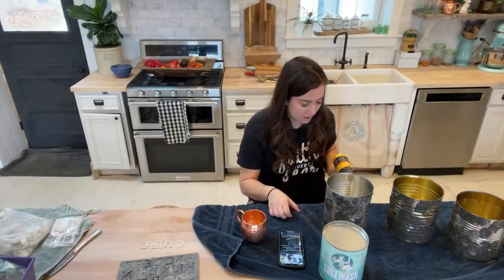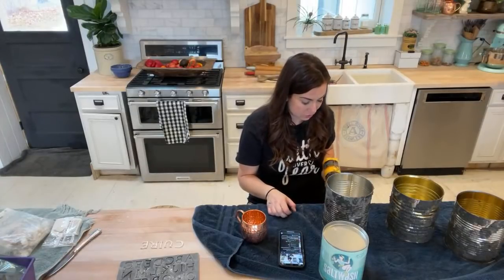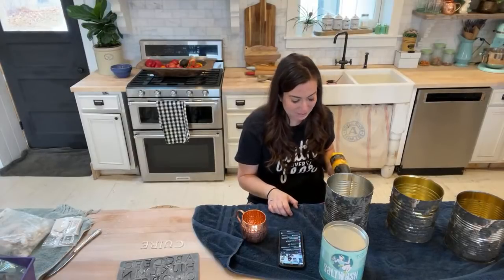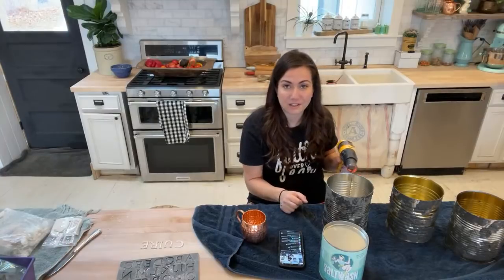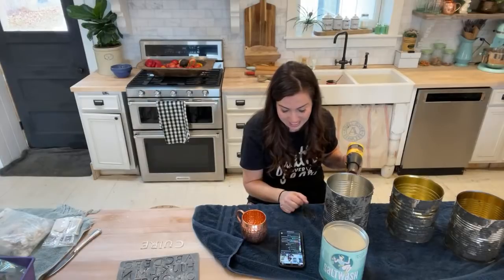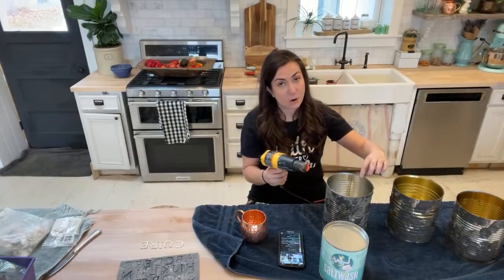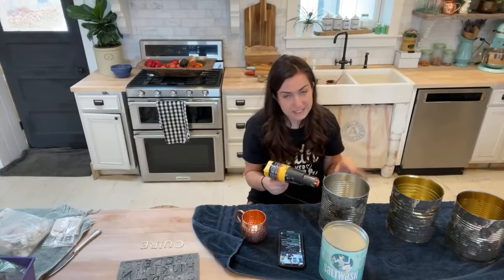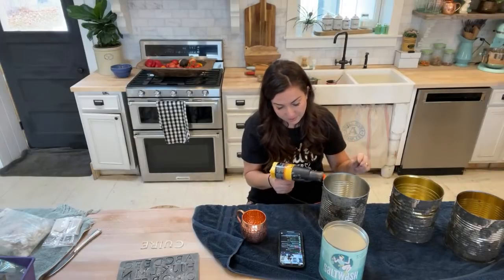If the video is blurry, make sure to change your resolution either up or down. Tracy says does anyone else think Weathered Wood is the best dark color — it is super good. I also love Old School, so I can't say Weathered Wood is definitively the best, but it's up there. Weathered Wood, Little Black Dress, and Old School are probably my favorite dark colors.